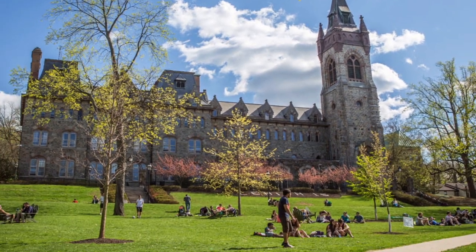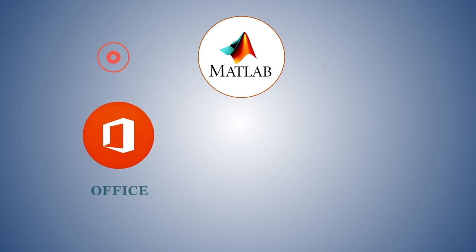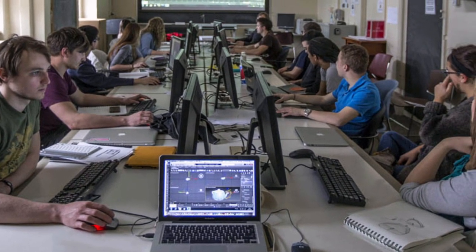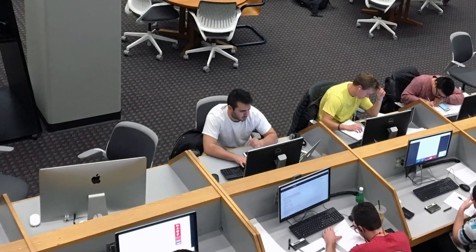We all need to use applications to get our work done — whether it's MATLAB, Office, SPSS, or AutoCAD, you need to use apps. So what choices do you have? You can use one of the computer labs around campus, purchase the application yourself, but what if there's a better way?